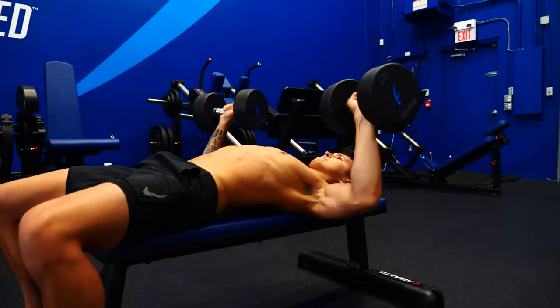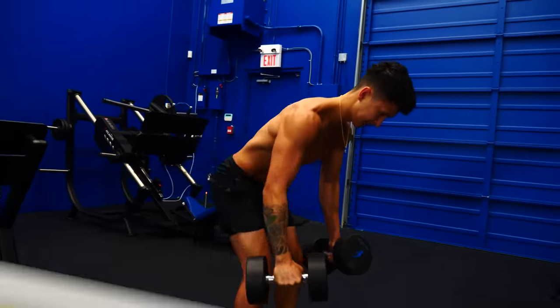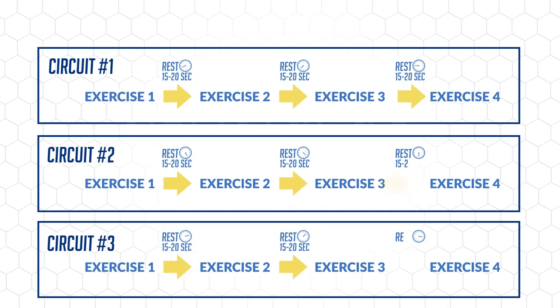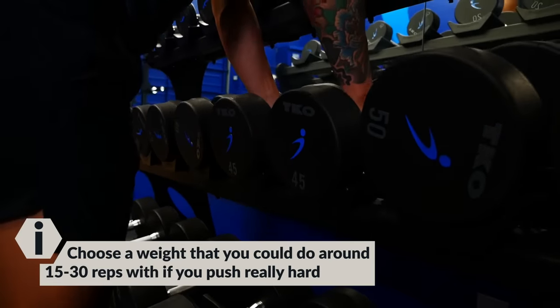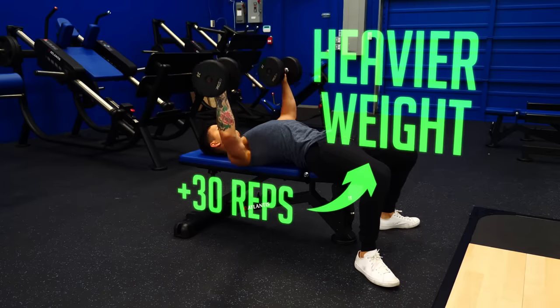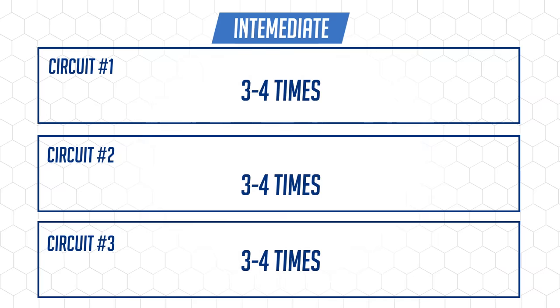Using this method will enable us to add more exercises and sets into our workout without having to stay in the gym any longer than normal, but we will want to be careful with exercise selection to ensure we don't overwork the same muscle groups without enough rest. Now let's apply it into a workout that can be done either at the gym or at home with just dumbbells. The workout includes three circuits that each have four exercises. Within each circuit, progress from one exercise to the next resting only 15 to 20 seconds. Pick a weight you can do somewhere between 15 to 30 reps with if you push really hard. If you reach above 30 reps, it's time to use a heavier weight. Beginners should perform each circuit two to three times, intermediate three to four times, and advanced four to five times.